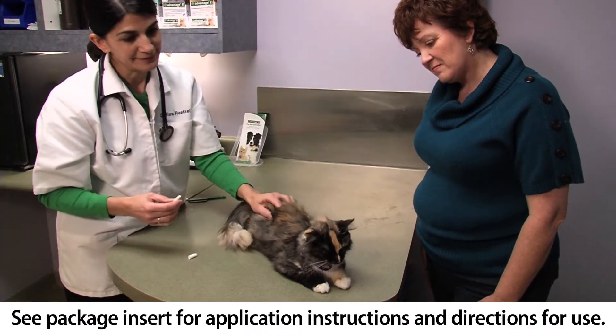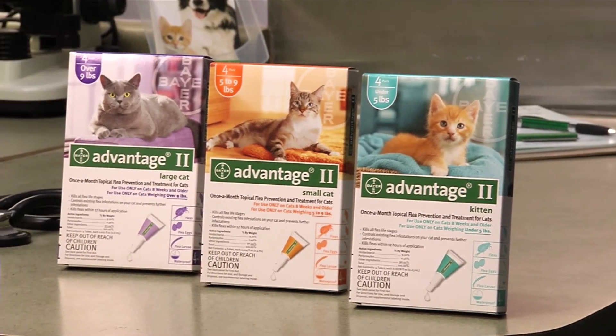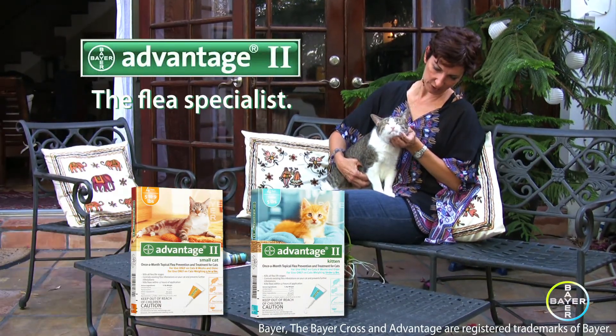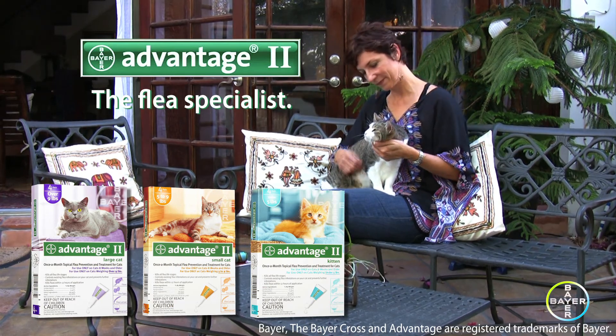Pest prevention helps keep your cat happy and comfortable. Treat with Advantage 2 — don't give fleas a biting chance. For more information and special offers, visit PetParents.com/Advantage2.